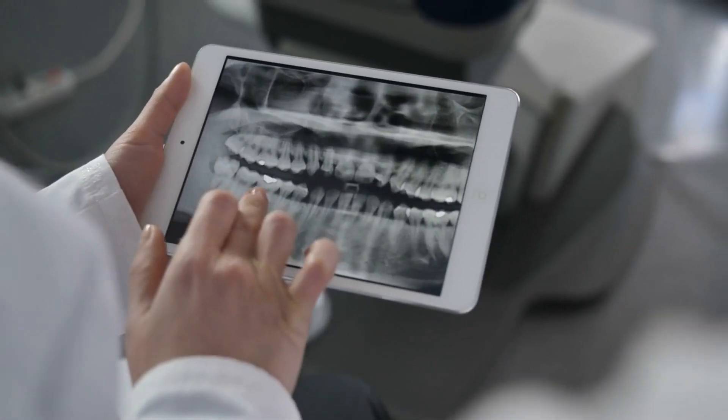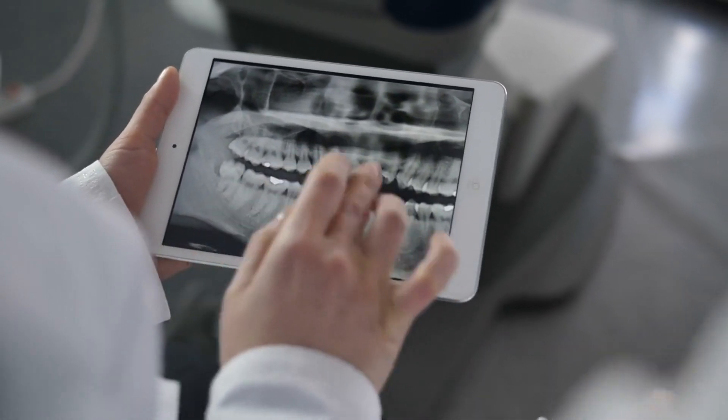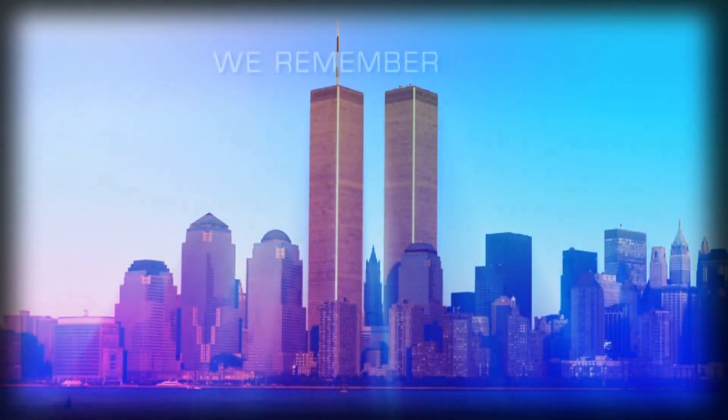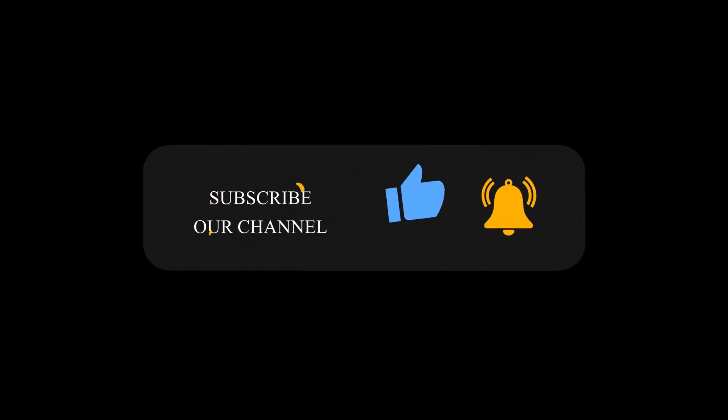And there you have it — our top 10 common dental problems and how to prevent them. Remember, maintaining good oral hygiene, visiting your dentist regularly, and adopting a healthy lifestyle are key to a beautiful and healthy smile. If you found this video helpful, give it a thumbs up and share it with your friends. Don't forget to subscribe to our channel for more informative content.